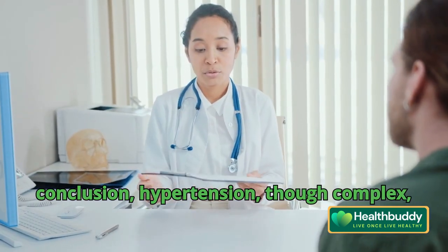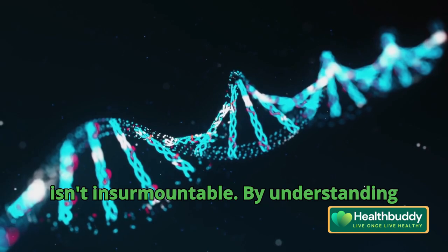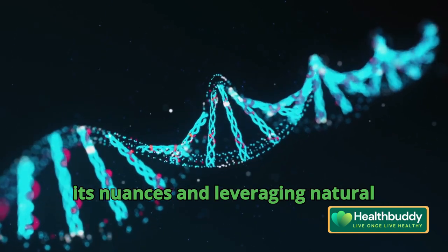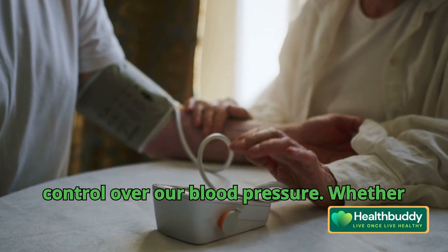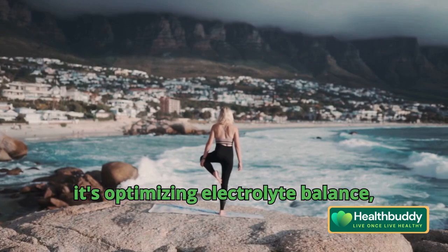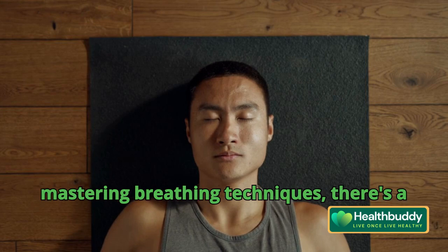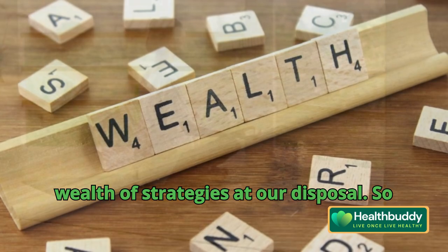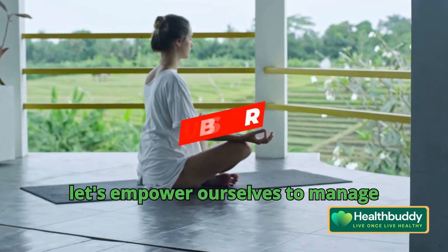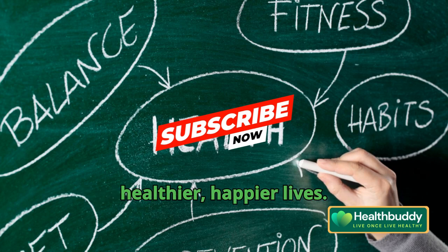In conclusion, hypertension, though complex, isn't insurmountable. By understanding its nuances and leveraging natural interventions, we can reclaim control over our blood pressure. Whether it's optimizing electrolyte balance, addressing nutrient deficiencies, or mastering breathing techniques, there's a wealth of strategies at our disposal. So, let's empower ourselves to manage hypertension holistically and live healthier, happier lives.